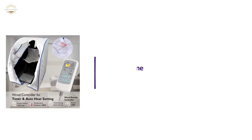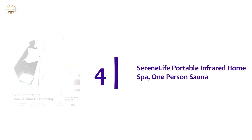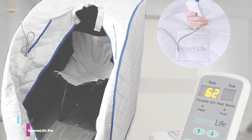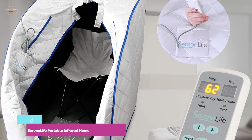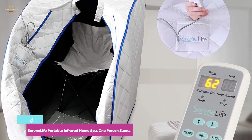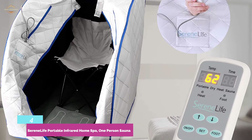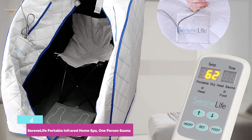Here is item number 4: the SerenLife Portable Infrared Home Spa 1-Person Sauna. If you are looking to get a sauna experience on a budget, consider a miniature sauna tent. Typically sized for a seated adult, these portable saunas offer a convenient way to enjoy the calming effects of a sauna for less. The SerenLife Portable Infrared Home Spa includes a 1050-watt infrared heating element that raises the temperature inside the sauna tent to 140 degrees Fahrenheit.